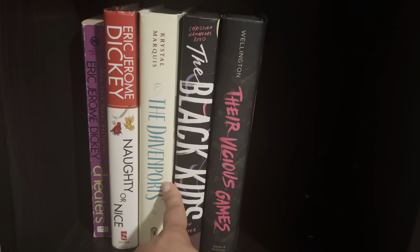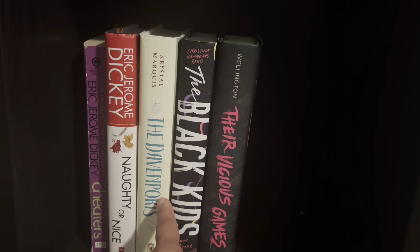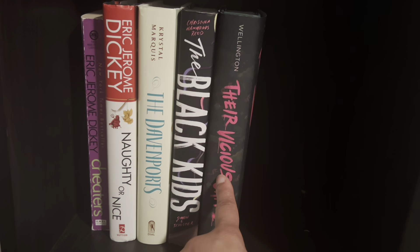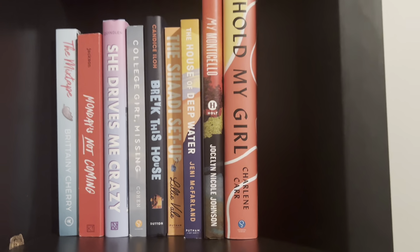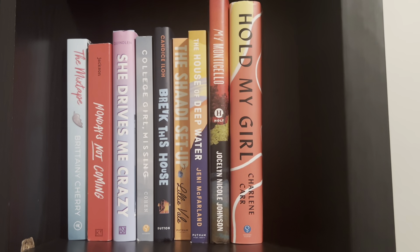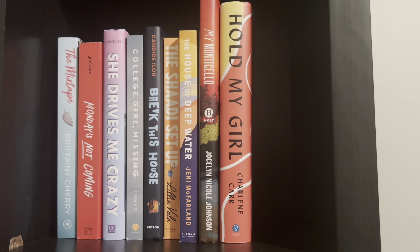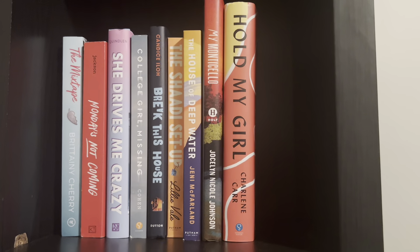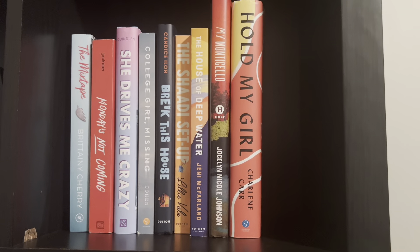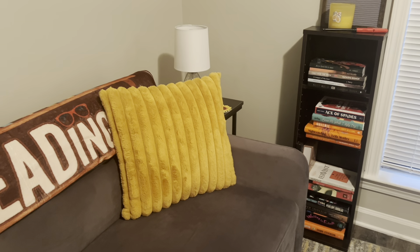If you guys have read 'The Davenports,' what vibe does it give? What season does it give? I really want to go ahead and get it read before the second one comes out. A lot of these books I don't know when to read since I do seasonal TBRs, but for some on this shelf I think I'm just going to add them in as fillers so I can get them read without a set TBR — because if I wait to include them, I'll probably never read them.